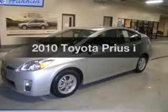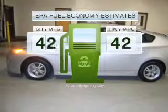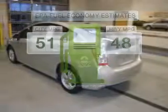Introducing the 2010 Toyota Prius. Travel the roads in style and comfort in this great vehicle. In the city or on the highway, you'll spend less time at the pump with this fuel efficient vehicle.